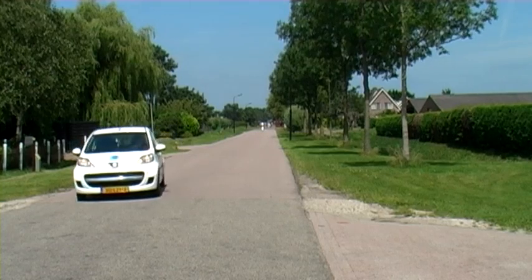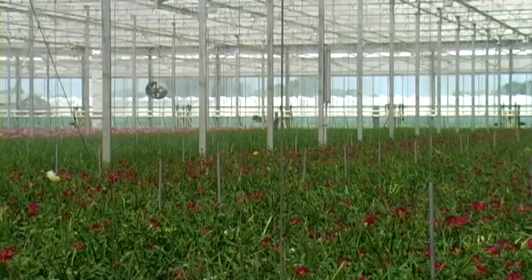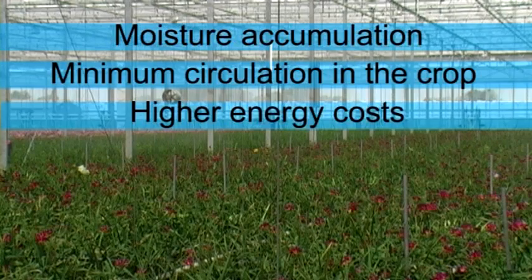Nivola is a technical trading company and is a specialist in climate control. Since greenhouses are becoming taller, new problems arise in crops due to insufficient air circulation, such as moisture accumulation, minimum circulation in the crop, and higher energy costs.